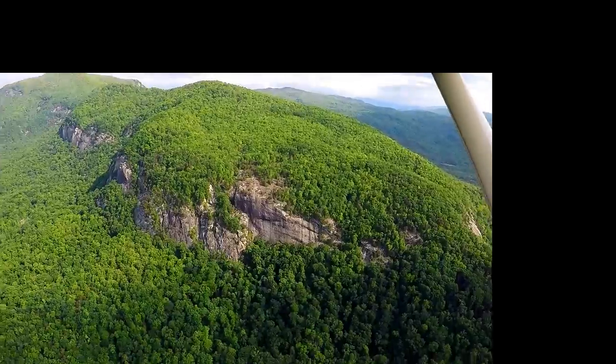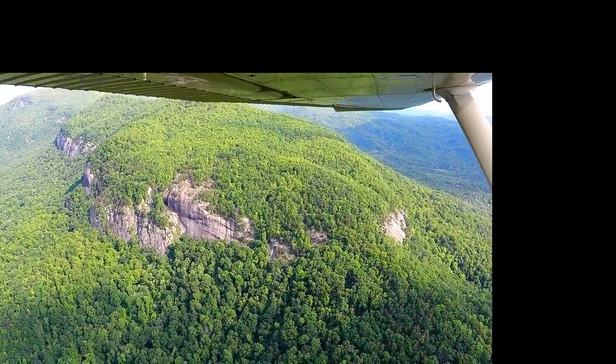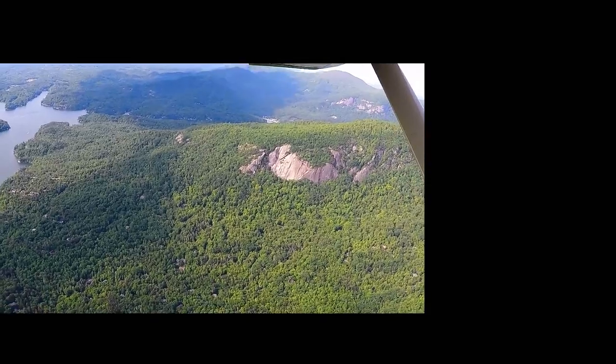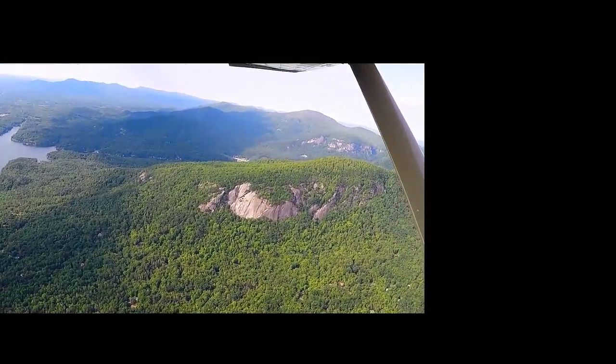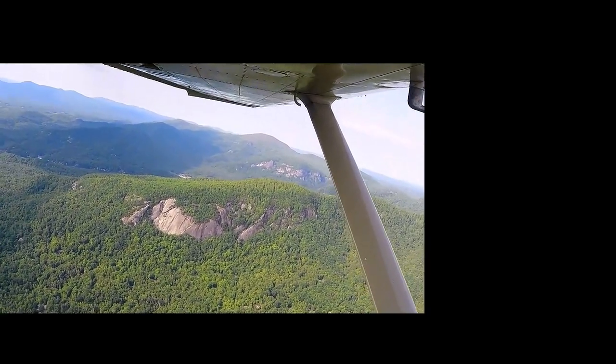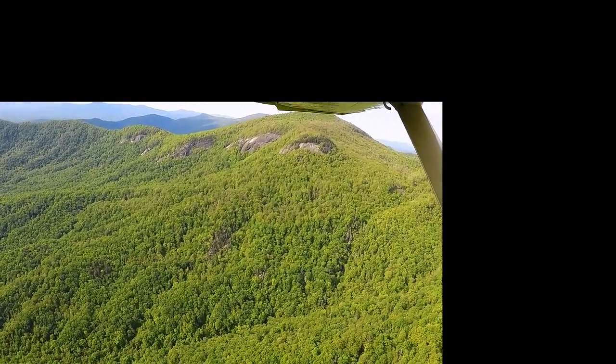This is also now part of Chimney Rock State Park. The north side of Rumbling Bald has more cliffs and protected conservation lands. This extends up to Eagle Rock and Shumont Mountain on the western end.